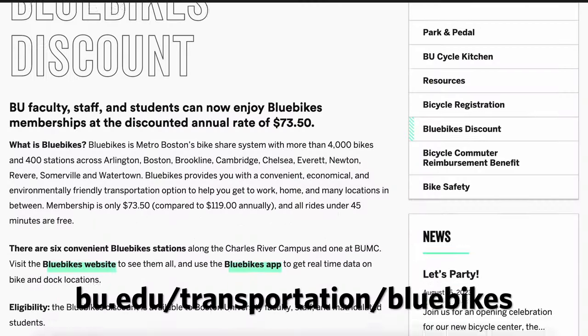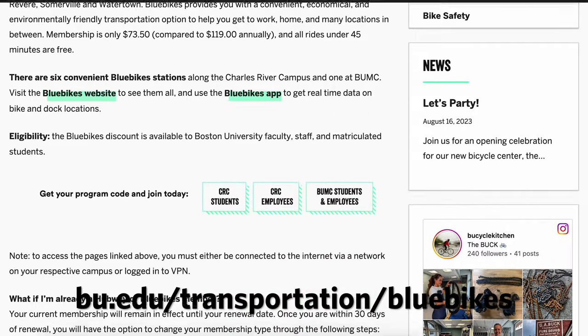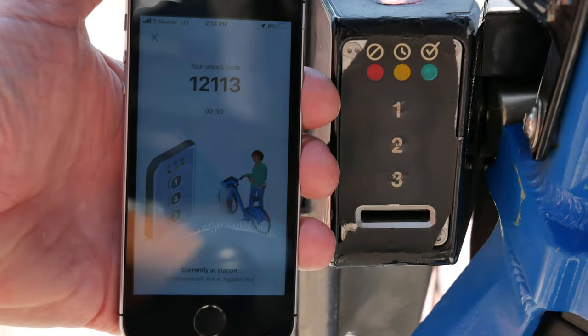To get the Boston University discount on a Blue Bikes membership, just use the discount code found online. Once you have a membership, download the Blue Bikes app to find a station and get a five-digit code to unlock a bike.